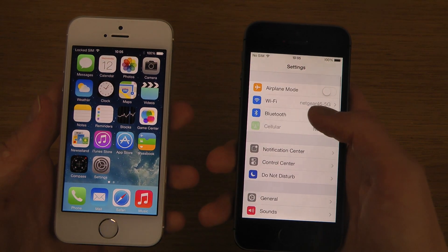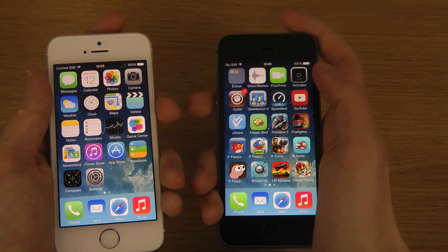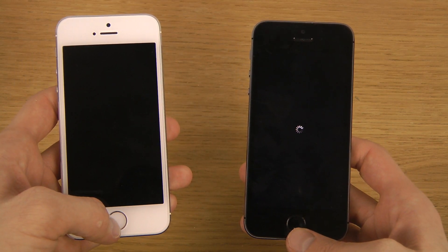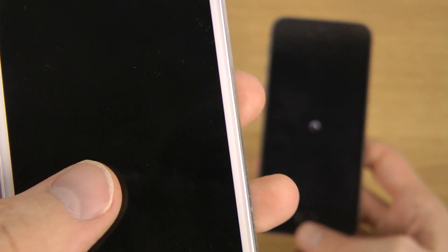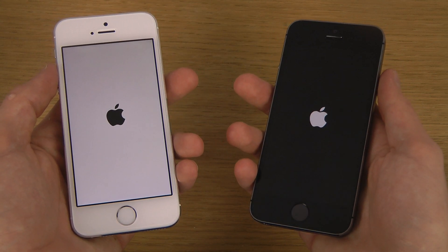This one is running version 7.0.4, which is the version you were able to jailbreak. Jailbreak usually makes the device a little bit slower as well, so maybe we can aim for around a 10-second difference. Let's turn these two devices on — it was a little bit hard to see but both are still booting. Very, very identical there.